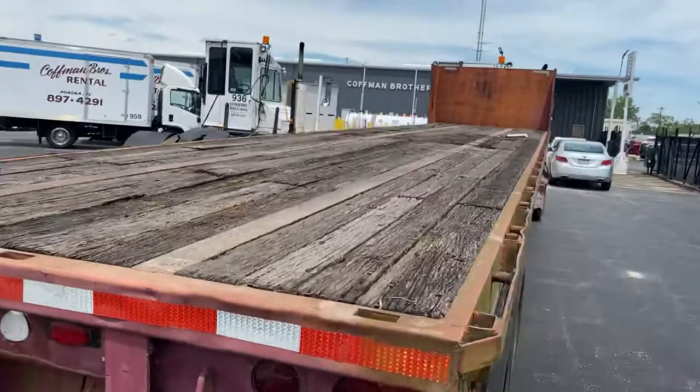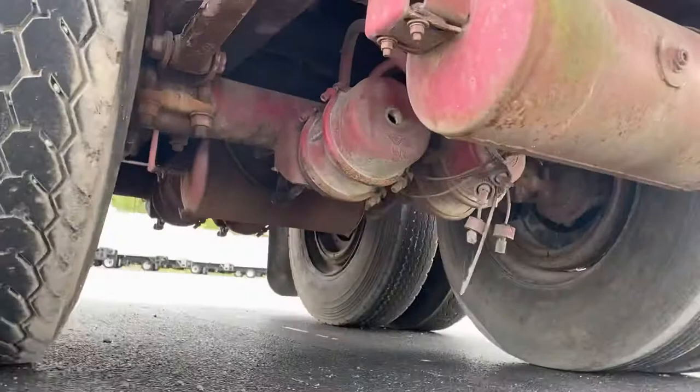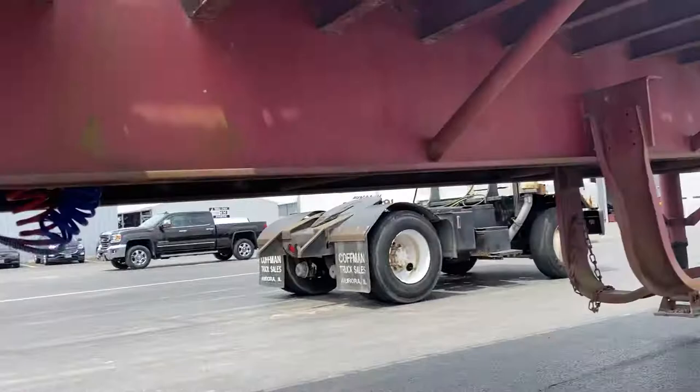Got the side tie downs on it. Air brakes. Spring ride. The legs go up and down like they're supposed to.